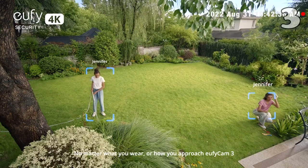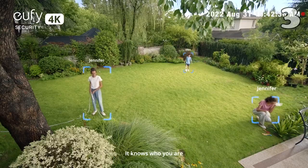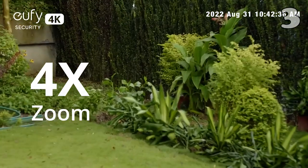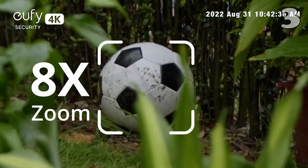This intelligent camera adapts to different shapes and learns to recognize you, while its impressive zoom capabilities reveal tiny details in stunning 4K resolution.